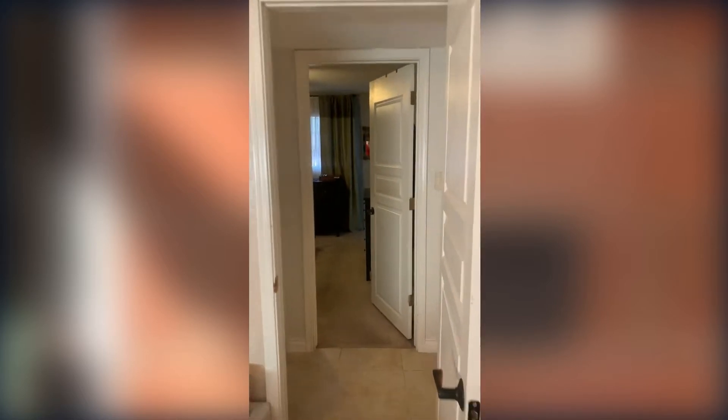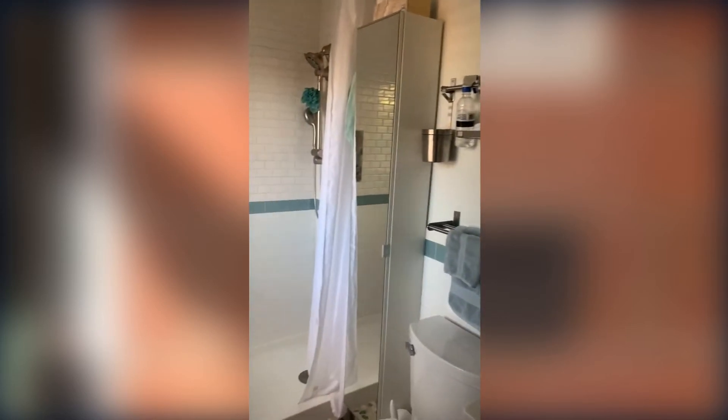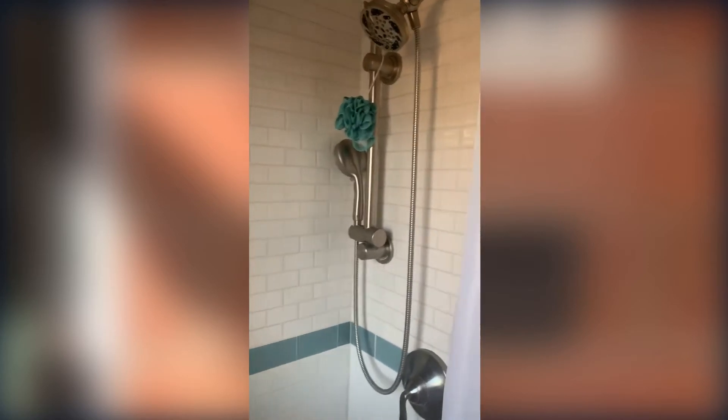Directly across from there we're going to find the master bedroom, again with a ceiling fan. The master does have its own ensuite bathroom. They've had the flooring redone, there's a new pedestal vanity, and this one has a regular walk-in shower.